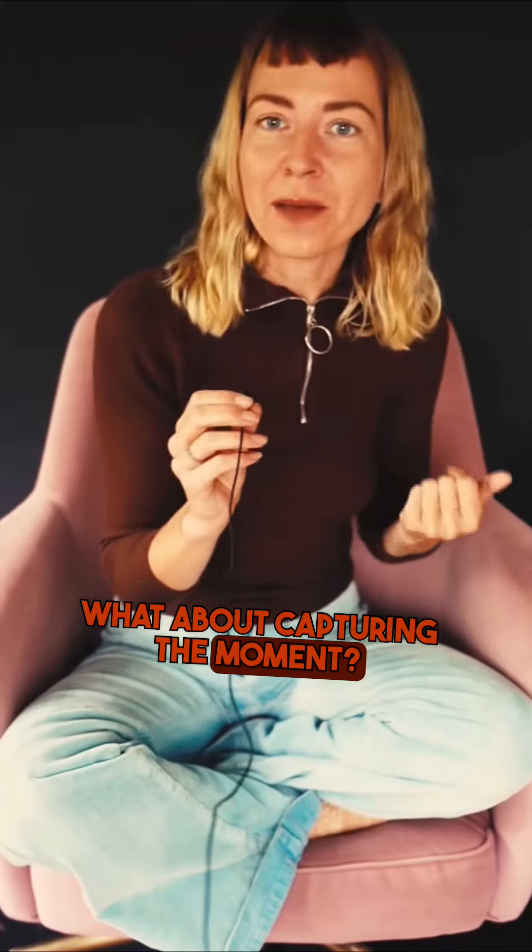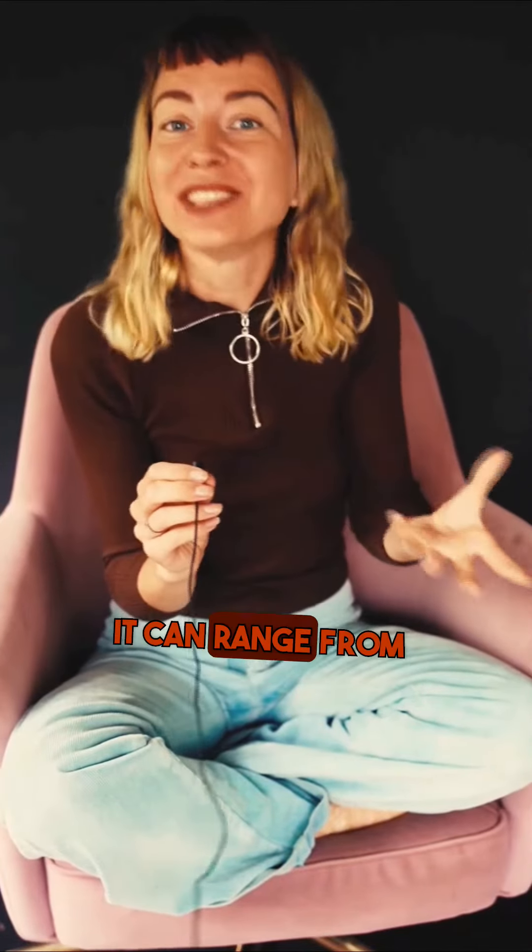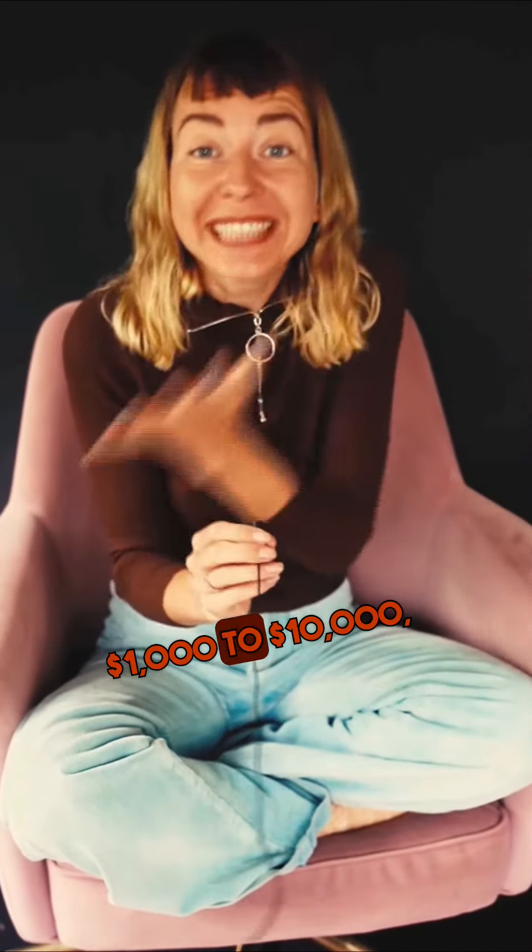What about capturing the moment? Photography is a must for most couples and it can range from $1,000 to $10,000, depending on the package and the photographer's renown.